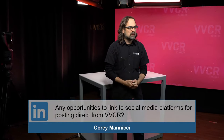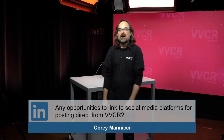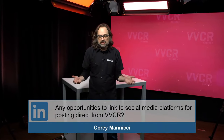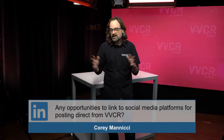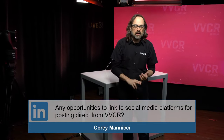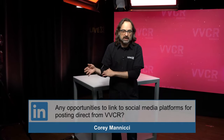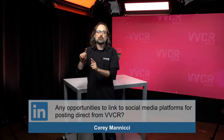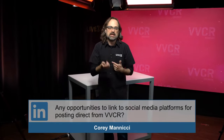Question from Corey Manici: Any opportunities to link to social media platforms and post directly from VVCR? Yes, 1,000,000%. We saw this right away. The destinations feature was originally built for NDI transcoding because we really wanted vMix in the cloud. But right on the back of this release, we'll have another release for social media platforms — giving many more platform options and you'll be able to link platforms directly so that you don't have to know the RTMP stream name and key.